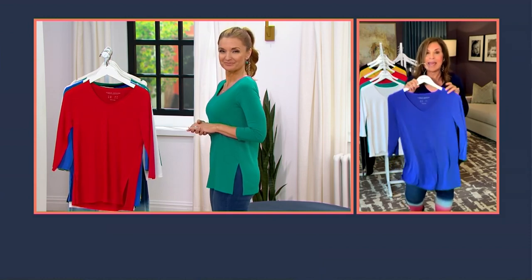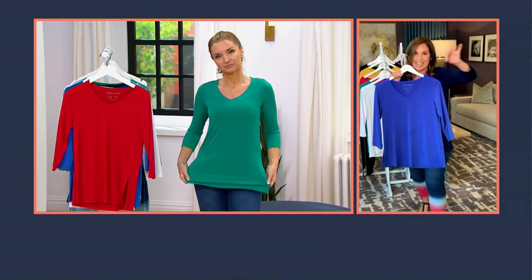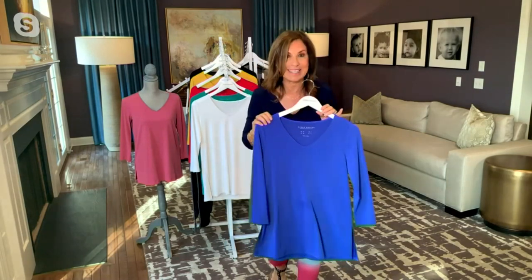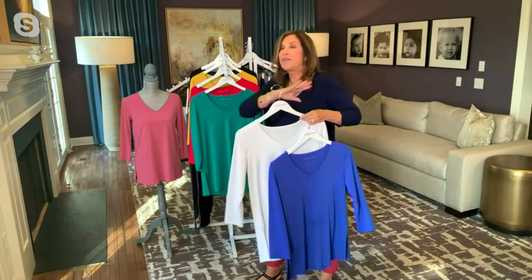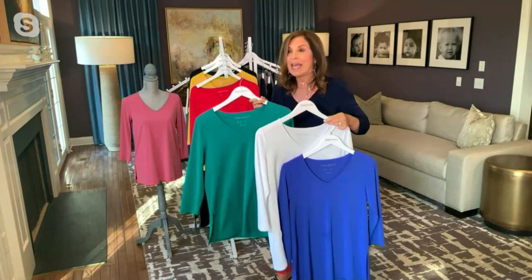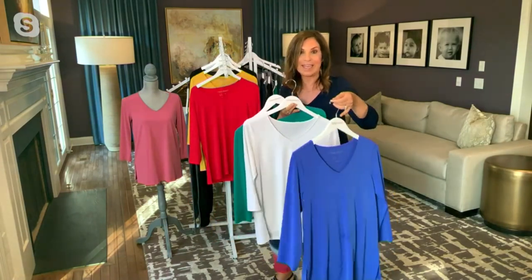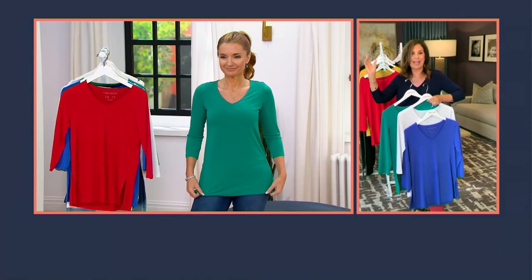Liquid knit quickly became the number one fabric at QVC because women loved it that much. Women started talking to me on my Facebook page, writing me letters — Susan, please bring more liquid knit to QVC. There are women that have changed their entire wardrobe into liquid knit. It doesn't ever shrink. It won't pill. It won't fade. It doesn't wrinkle. You throw this in the washing machine and dryer and pull it right out.